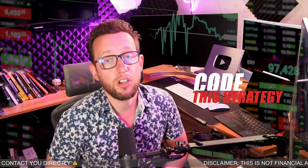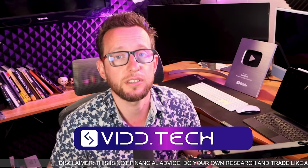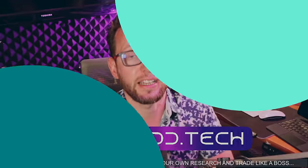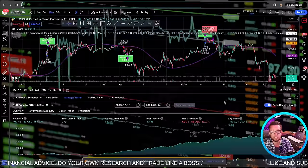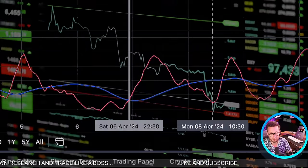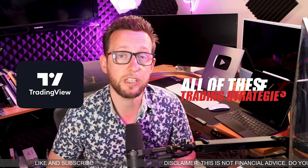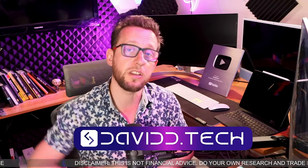I'm going to go away and now code this to see how well it performs on BTCUSDT. Hopefully we're going to find another great profitable trading strategy and I'll be able to forward test it on David Tech. Before I go any further, I just want to let you know that you can add all of these trading strategies to your TradingView or automatically trade them with bots on my website. All of the links are down in the description where you can sign up today. Let's get over and have a look at these back testing results.